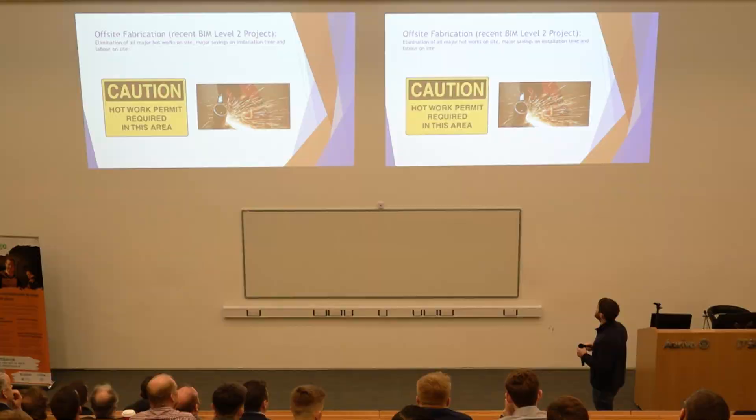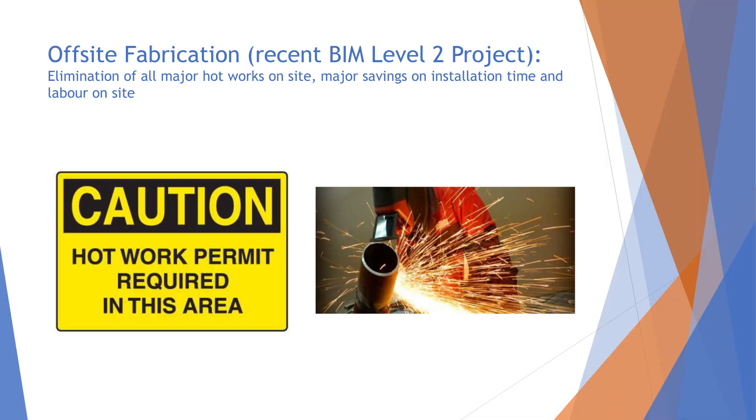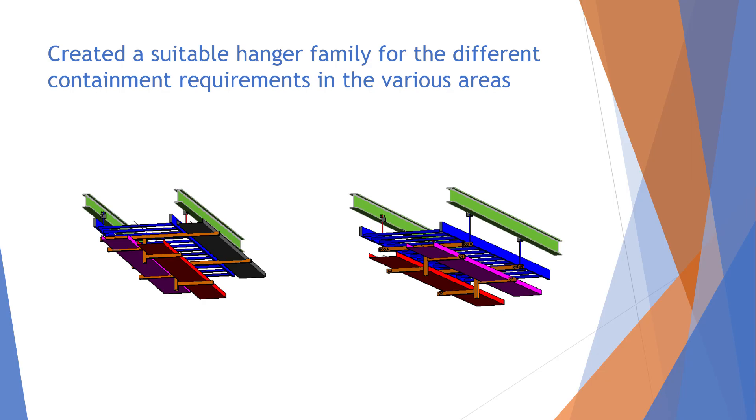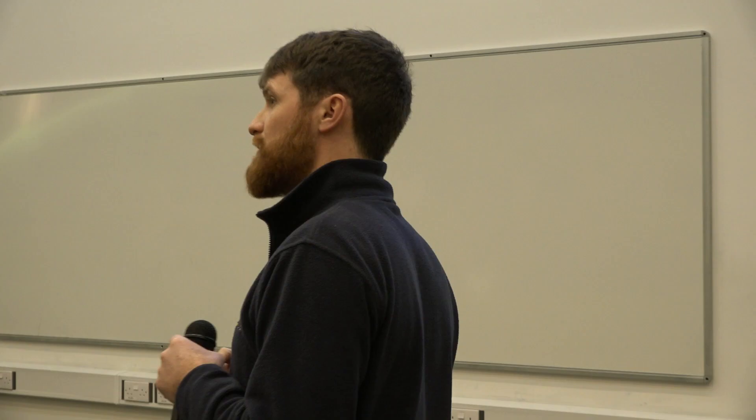Offsite fabrication — this was a recent level 2 BIM project. We find it takes dangerous work like hot works away from site, and there's a huge saving on installation time and labour on site. We created a suitable hanger family for our cable containment: cable ladder in blue, cable tray in grey, two-compartment enclosed trays in red, and our data containment in purple. We sat down and asked how we could design a suitable bracket to get this coming to site and save us some time.